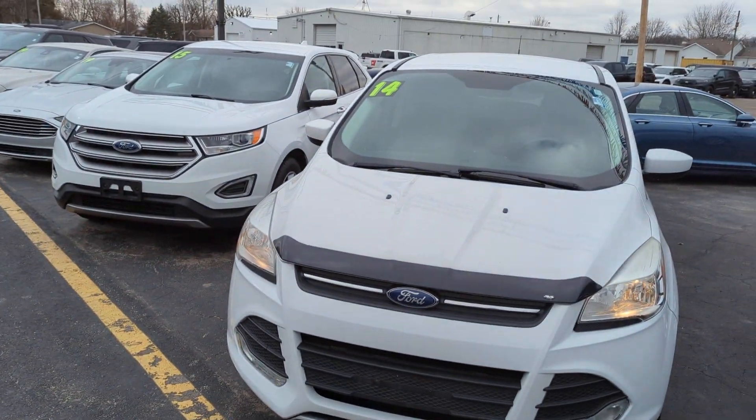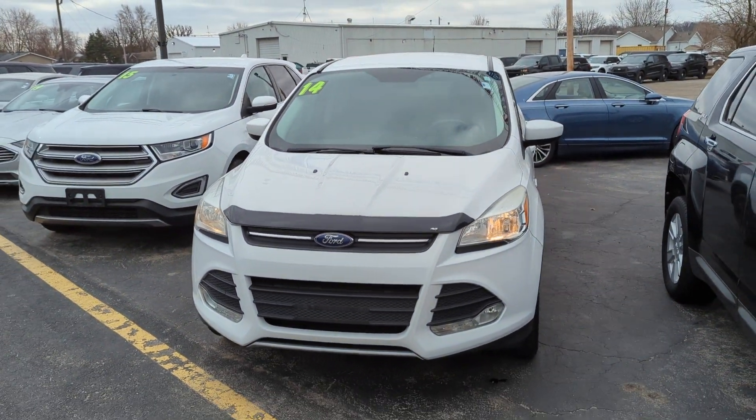Hi, this is Gabe at Statewide Ford. Thanks for your interest in our 2014 Escape. Just wanted to make you a quick video walk-around. Got it started up for you.